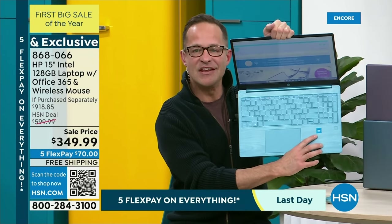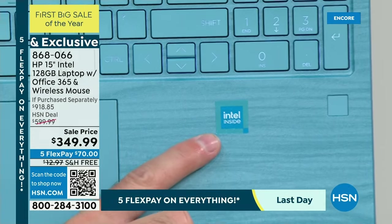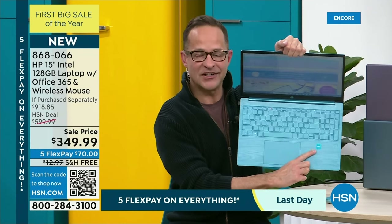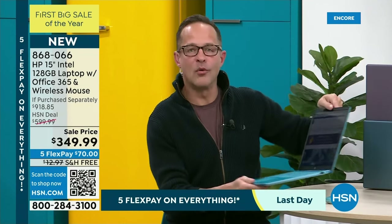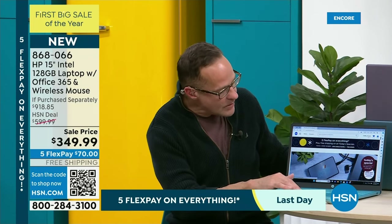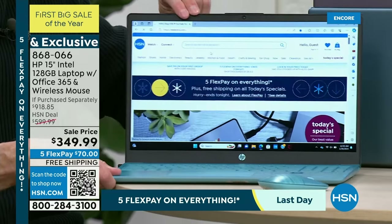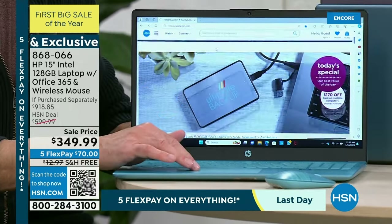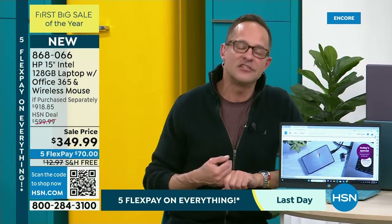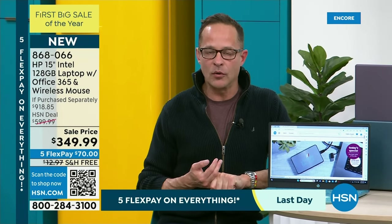Intel Inside — the number one processor company in the entire world is inside your new computer as well. For a faster experience, more reliable, surfing the web, seeing things more clearly — you can pinch, zoom, do all of that using the oversized touchpad. All of these things at your fingertip with ease and speed thanks to Intel Inside, the Intel quad-core processor.